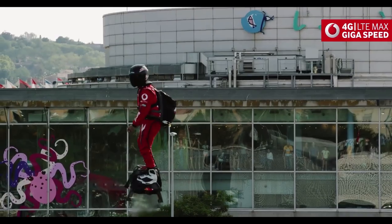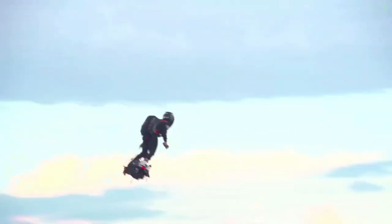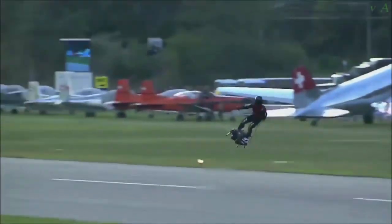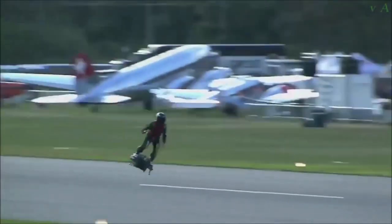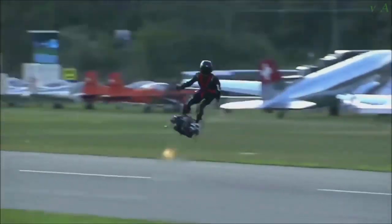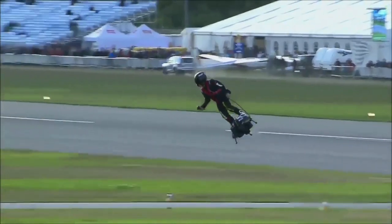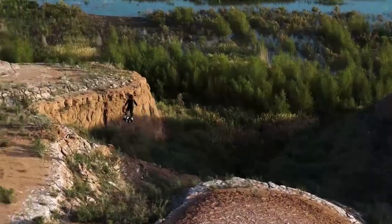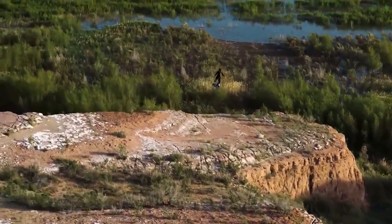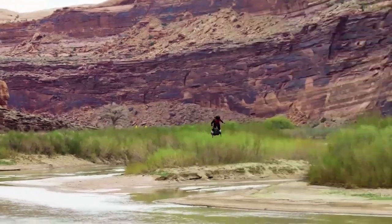The Flyboard Air can fly up to an altitude of 3,000 meters, has a top speed of 150 km/h, 10 minutes of endurance, and a load capacity of 102 kg. It is said to be the safest, easiest, lightest, most maneuverable personal aviation system ever created.